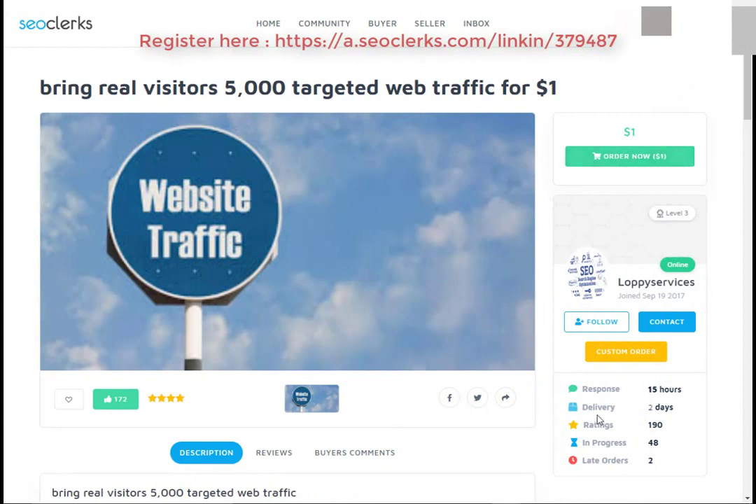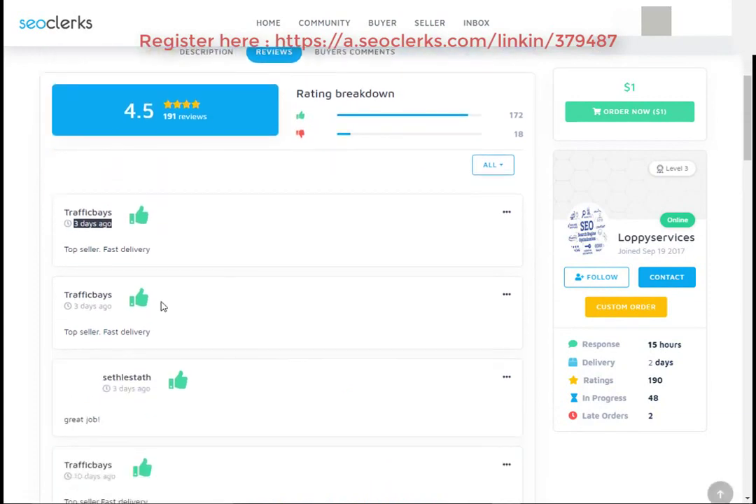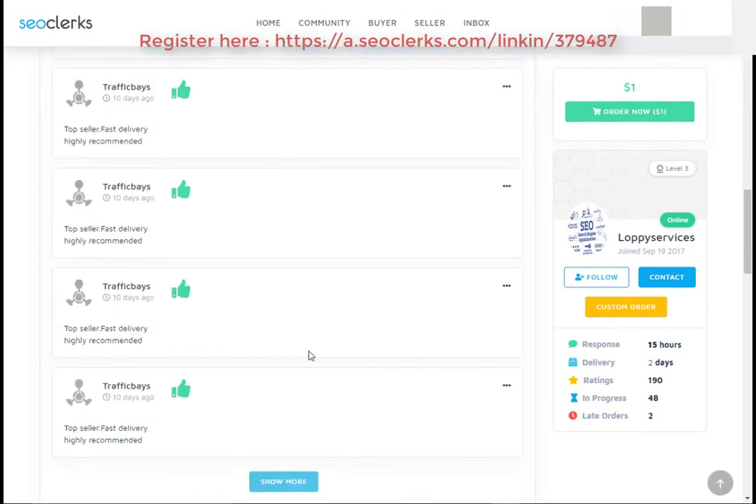You can pay using PayPal, Bitcoin, or credit card payment methods. Please check the service delivery time, service rating, and order progress. You can also check the service reviews. If you really like my video, please share, comment, and subscribe to our channel.